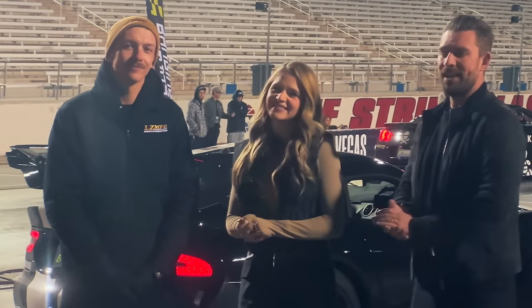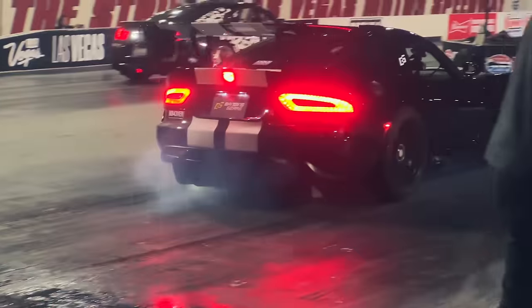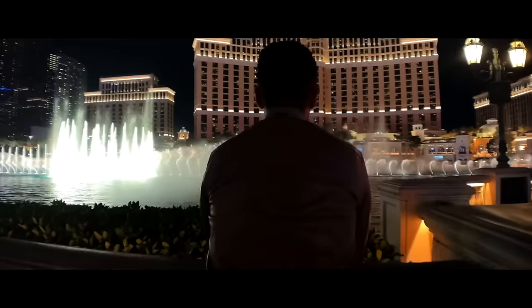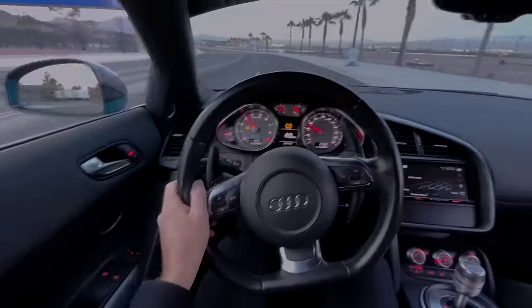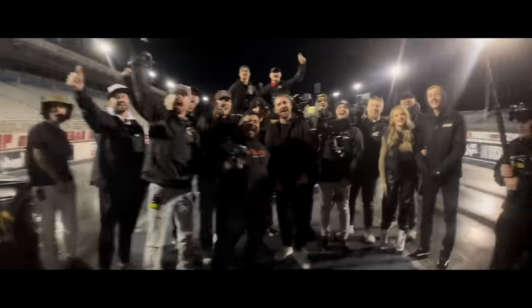We locked down Vegas Motor Speedway for an entire month and people from all over the world flew in for this production. It was just one of the most rock-and-roll experiences this year — really nice to experience what a full-fat Hollywood-level production feels like. Banging Gears — watch out for that next year, it's going to be a big one.